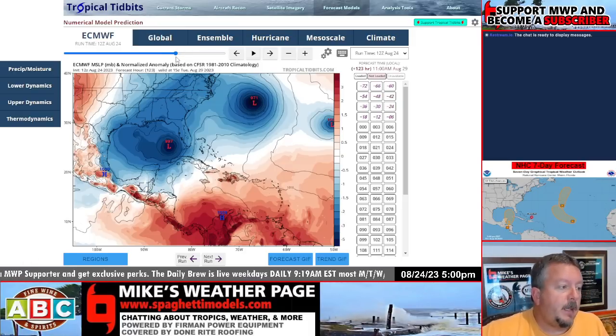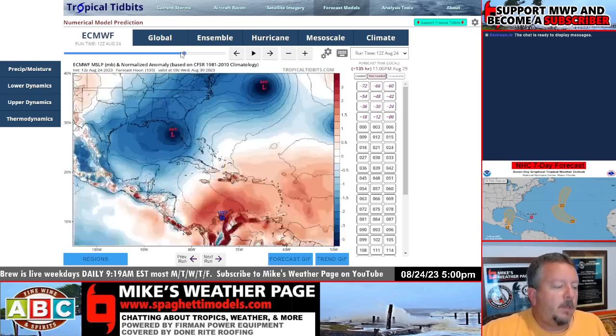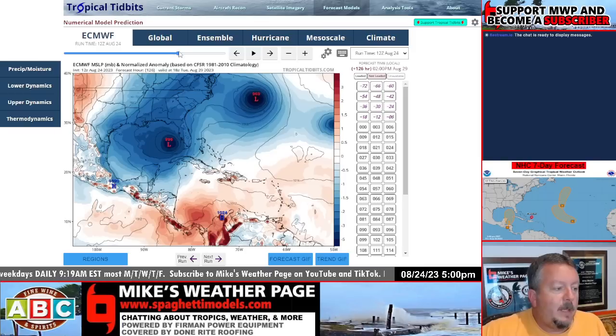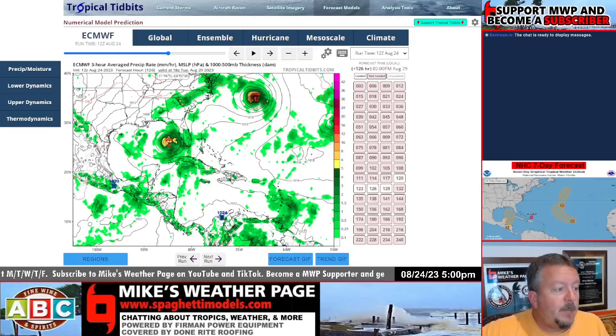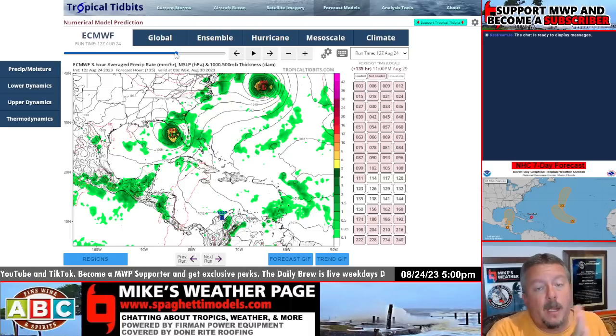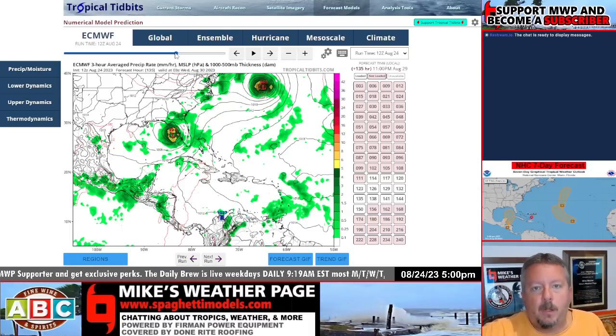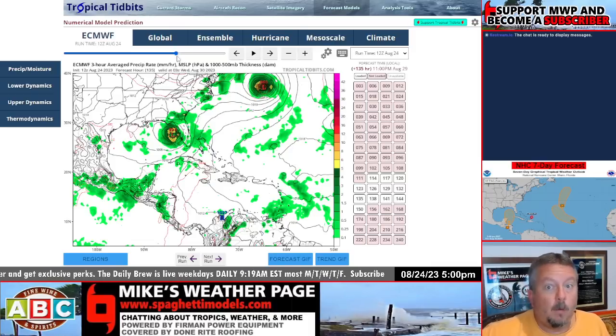We never turn our back on any system in the Gulf — that's for sure. The longer it sits off the Yucatan, those waters are warm with high ocean heat content. The latest Euro at 989 cutting through the state means a lot of wind. We do have shear. We're going to have a lot of action on the east side coming in off the Gulf of Mexico. Could be dealing with some surge if it gets close to Tampa Bay. The final track isn't even set yet, but if it is a sheared system, most of the heaviest action will be off to the east side with a lot of rain.